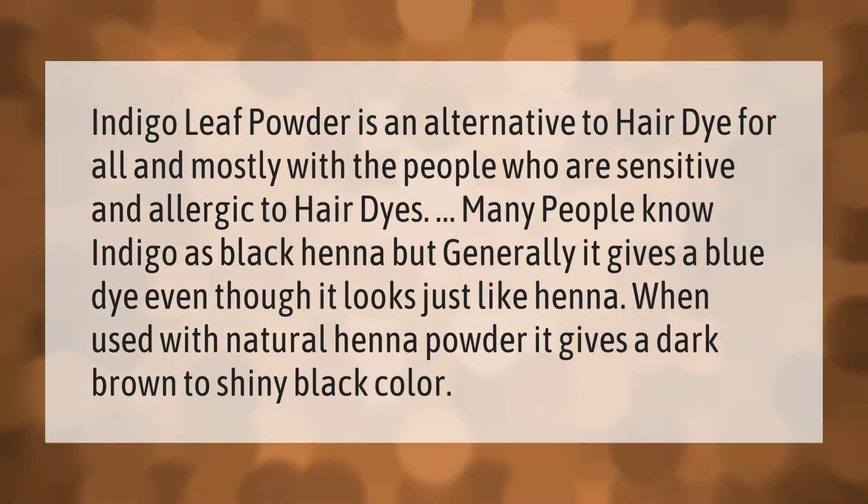Indigo leaf powder is an alternative to hair dye, especially for people who are sensitive and allergic to hair dyes. Many people know indigo as black henna, but generally it gives a blue dye. When used with natural henna powder, it gives a dark brown to shiny black color.